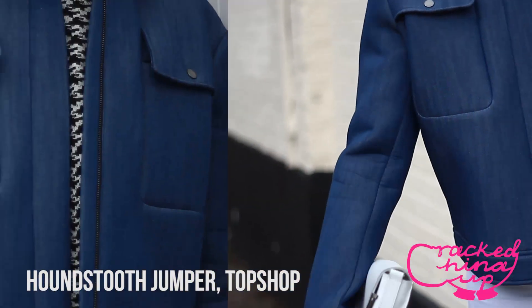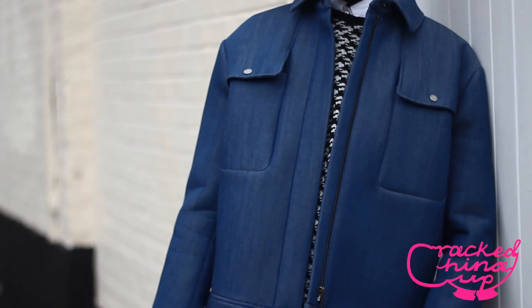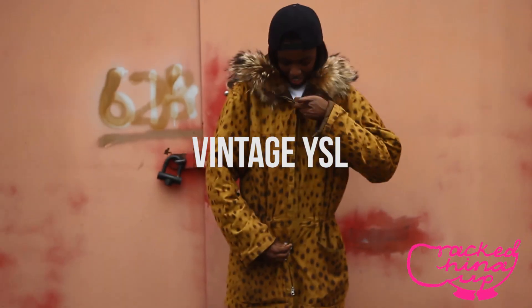As an accessory I used a white leather bag, because I really wanted the jacket to be the key talking point of my look.